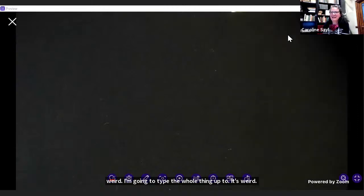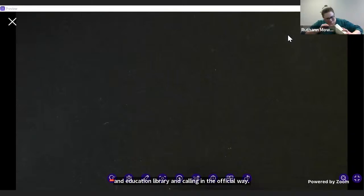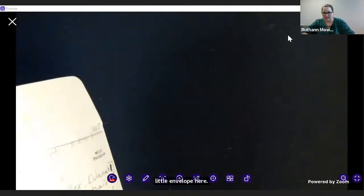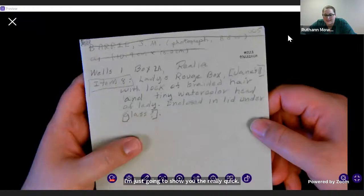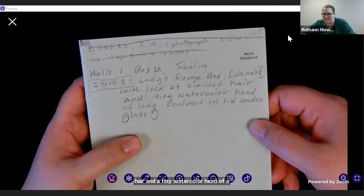Laura supplied that the SSHEL Library is officially the Social Sciences, Health and Education Library — we should credit our colleagues officially. So this next item, as I awkwardly reach into my little envelope here — this item is from the Wells collection, the H.G. Wells collection. It's a lady's rouge box, supposedly belonging to Jane, who is one of Wells' wives, with a lock of braided hair and a tiny watercolor portrait of a lady enclosed in the lid under glass.